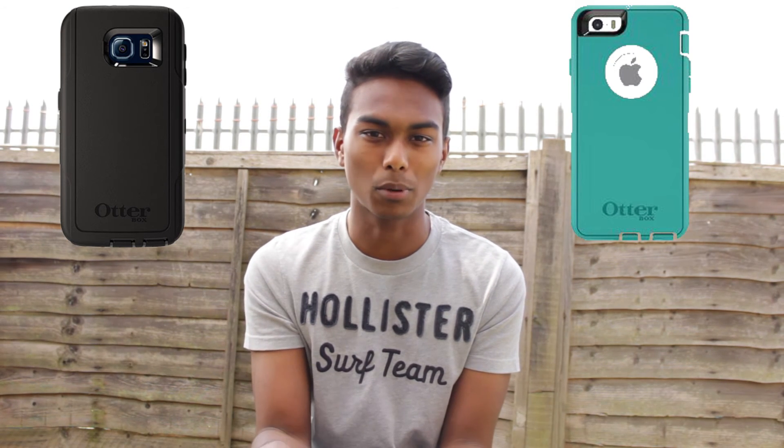Number 4 on the list is OtterBox cases for the Samsung Galaxy S6 Edge and the iPhone 6. OtterBox has a massive lineup of cases for both phones that are very good. They give your phone the protection it needs to keep your screen from cracking. I'll show links for the iPhone 6 case and the Galaxy S6 case — make sure to check both links out and buy one if you have either of these phones.